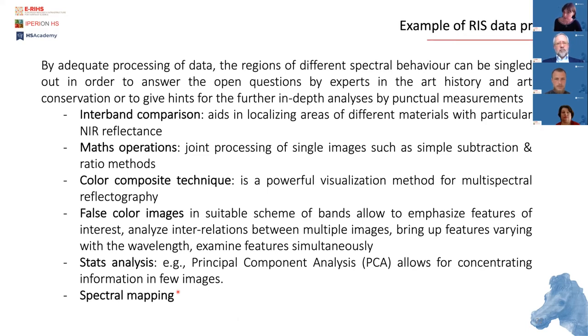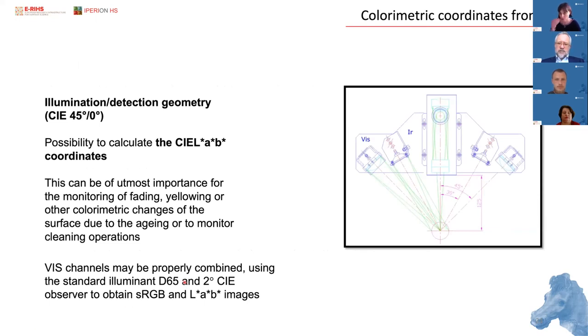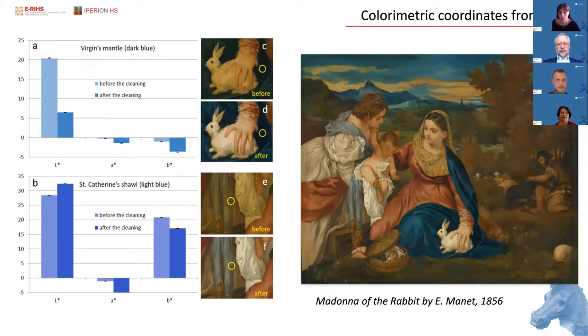There is a huge number of methods that can be used to process RIS data. It is possible to obtain precise chromatic coordinates from the visible portion, provided the illumination detection geometry follows the norm — that is to say, the 45-to-0 degree illumination detection geometry. Even very small deviations from this can cause huge error in the CIELAB calculation. We can use those data, for example, to monitor conservation treatments by collecting data before and after cleaning, quantifying and documenting what happened to the surface.